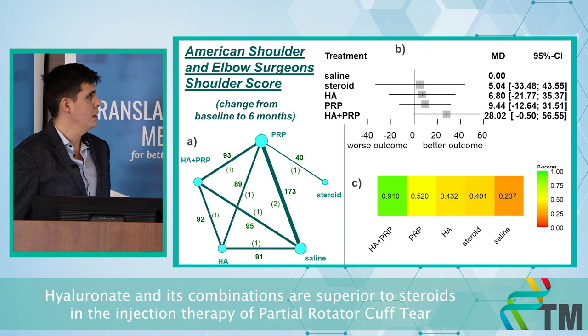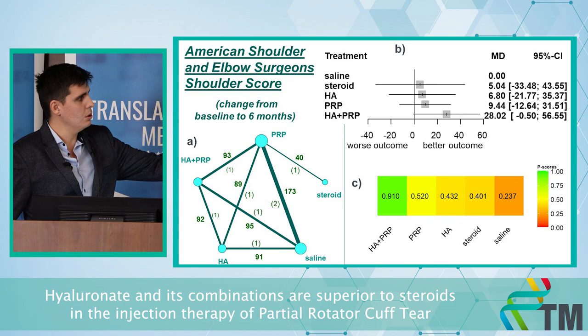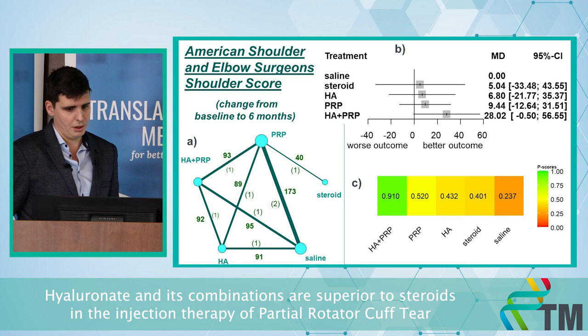Finally, the ACES score contains not only range of motion and shoulder pain, but also the patient's general feeling about their shoulder. We did not find any significantly better result, but the combination of hyaluronic acid plus PRP also showed a very good result, better than saline or steroid.